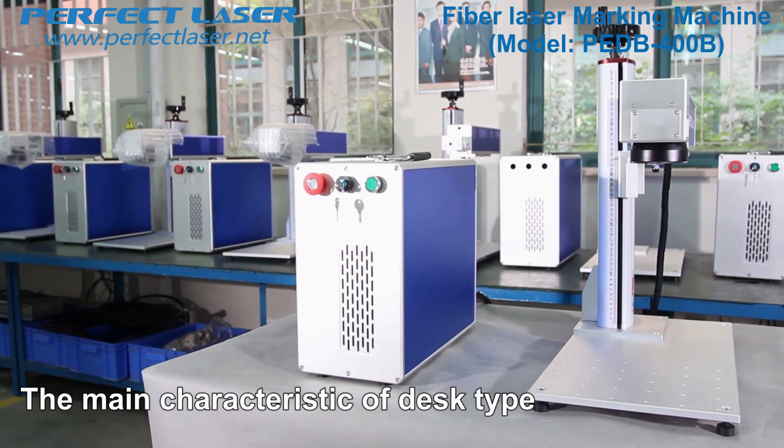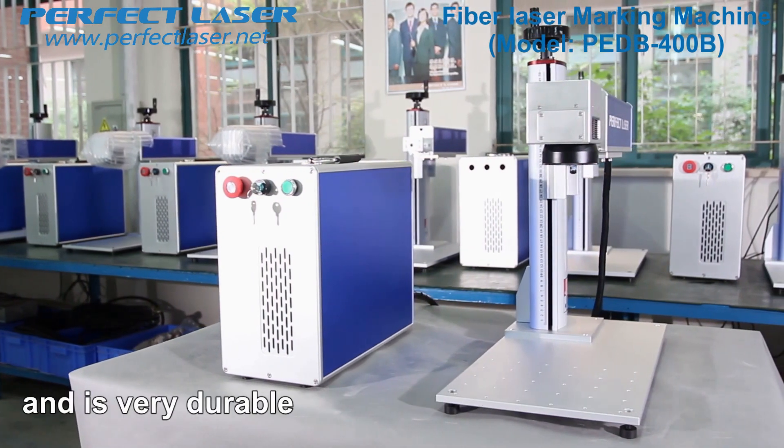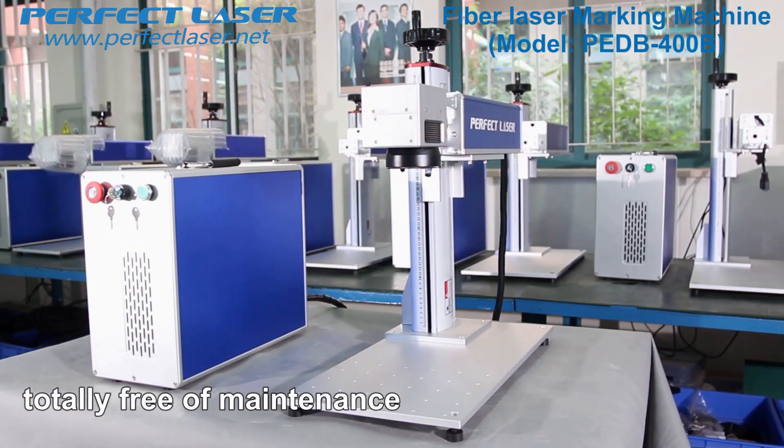The main characteristic of the desk type fiber laser marking machine is the fashion style and it is very durable. The marking operation is simple. The whole machine has no combustibles and is totally free of maintenance.